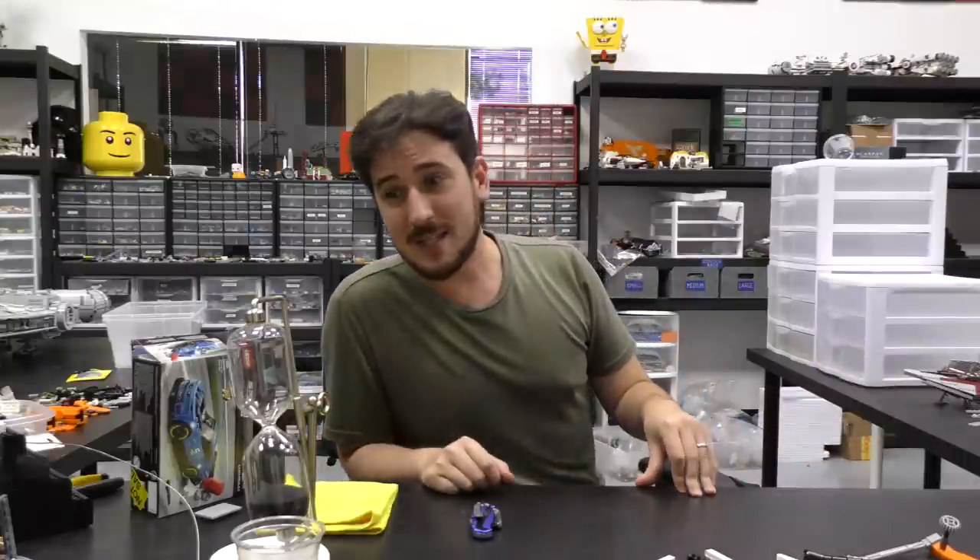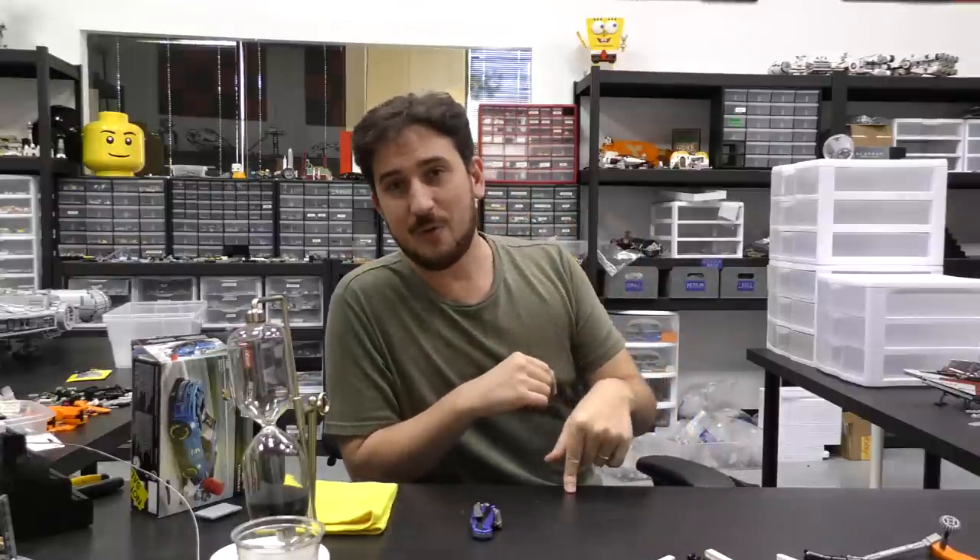That's going to be it for this weekly news update. Remember to come back same time next week for another LEGO weekly news update. Also tomorrow is Top 10 MOCs of the Week — I've already picked most of them out, and there are some really cool and definitely some strange ones in there. Use promo code JULY4 for 15% off at the web store. Thanks for watching, and we'll see you next time at Brick Vault.